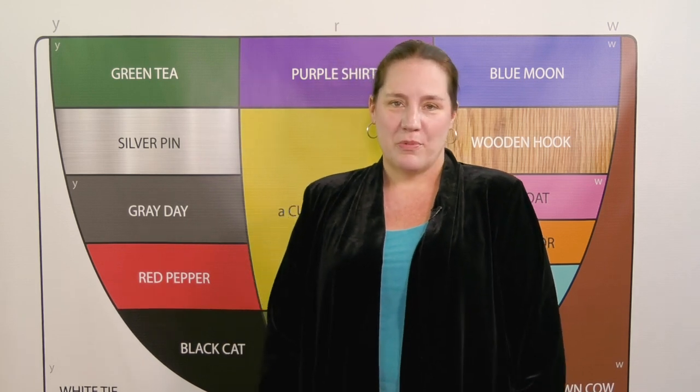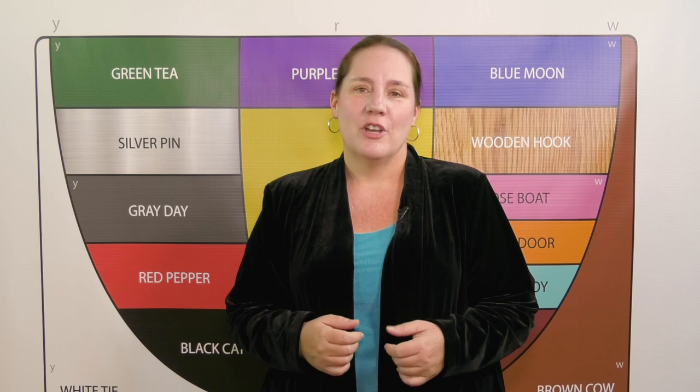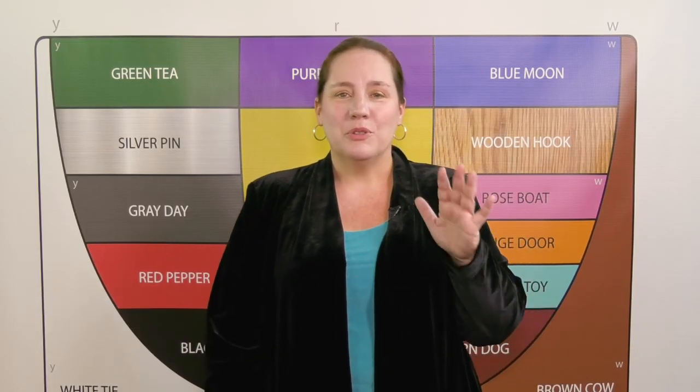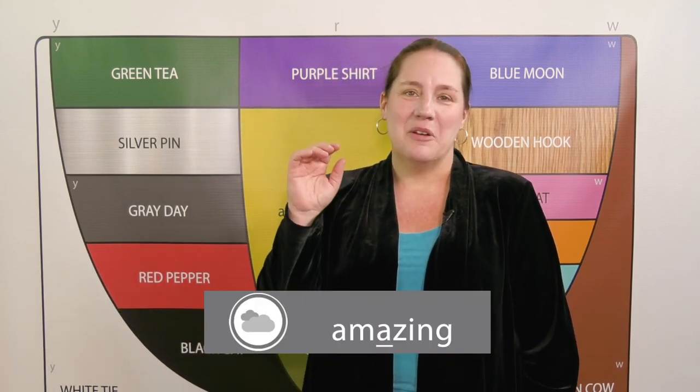Using your arms to represent the movement or non-movement of these vowel sounds will help you form positive speech habits for comprehensible spoken English. So practice with 'black cat' for improvement, 'blue moon' for practice, and you'll be 'grey day' amazing.